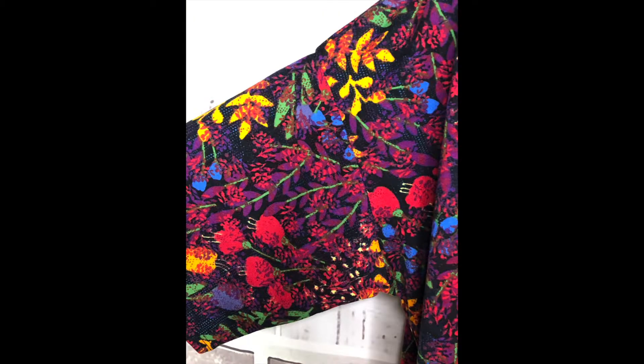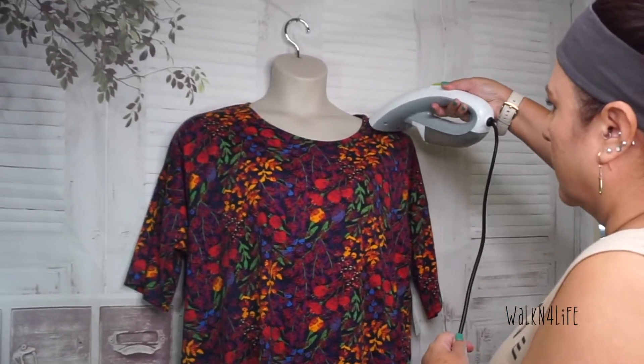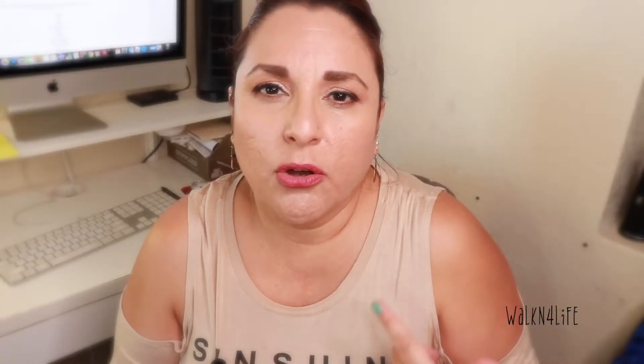The next item is from LuLaRoe — it's called the Irma, a mid-sleeve high-low hemline, plus size 2XL. It was $9.99 and then half off as a color of the week, so I paid five dollars. It's brand new. What I do with brand new thrift items is steam them with a handheld steamer — that kills bacteria, removes wrinkles, and cleans them up.